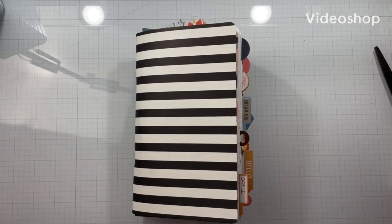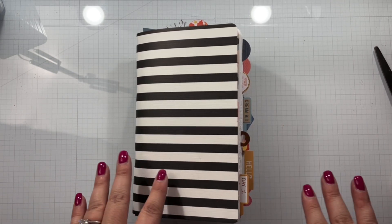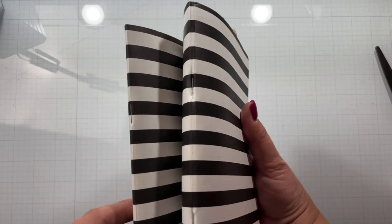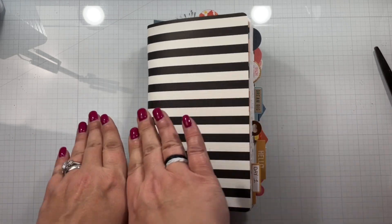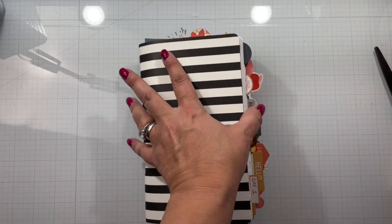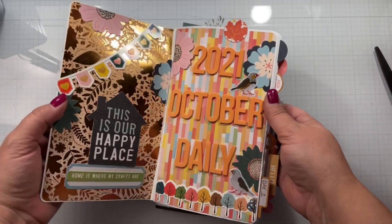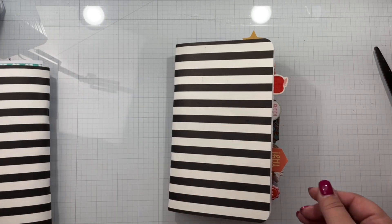Hello again everyone, Rebecca here. Welcome back to my channel and welcome to the wrap-up for my October 2021 daily. I put it into two books and I'm going to eventually create a cover to hold these in place, but I'm not going to decorate — I just want them held in place. We have days one through 16 in the first book.